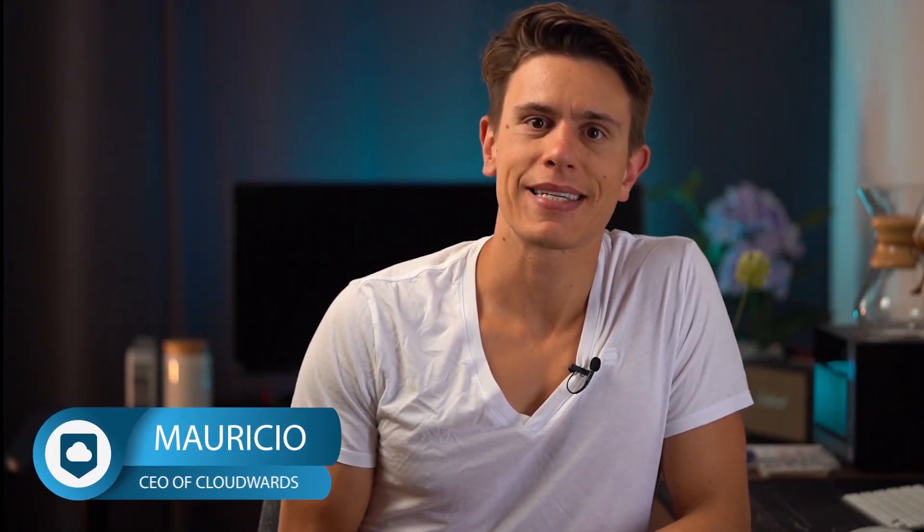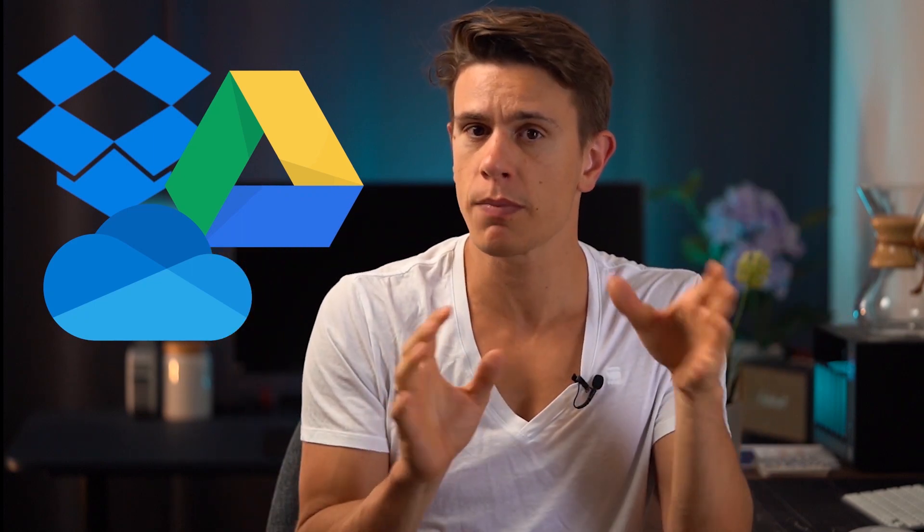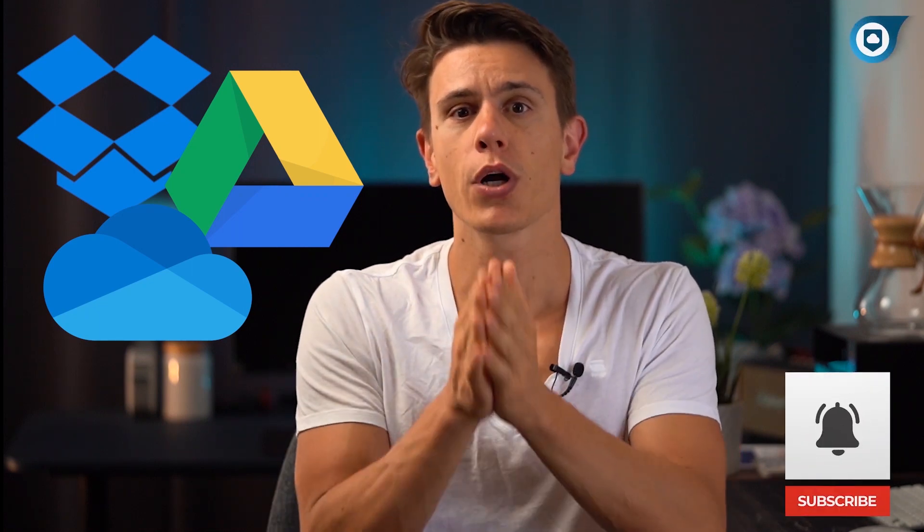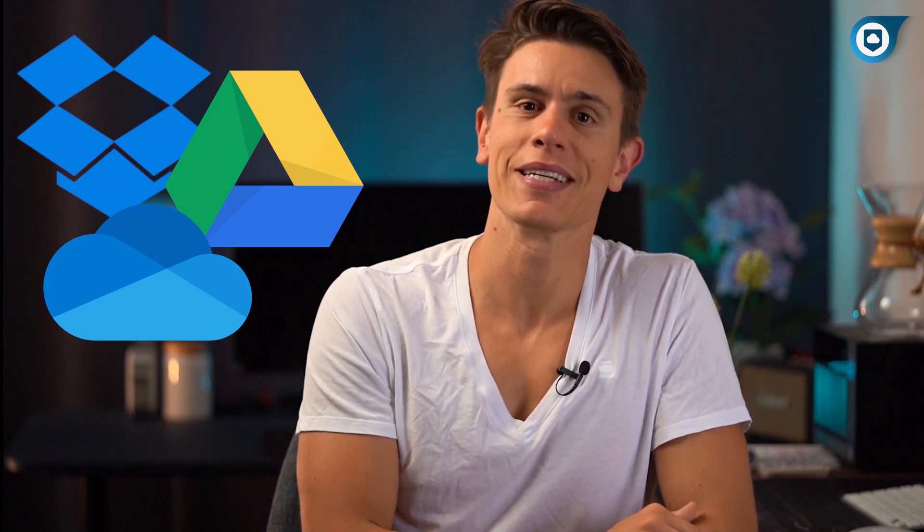Hi, I'm Mauricio from cloudwords.net. In today's video, we're going to pit Dropbox against Google Drive against Microsoft OneDrive and see who comes out on top in this battle of the biggest cloud storage services. I'm only going to give a bird's eye view on each section, because otherwise this video would be probably an hour long. It'll be a good starting point for you to make a better decision which service might be best if you haven't used them a lot, or not at all before. Don't forget to like and subscribe. Let's get going with this cloud storage battle royale.